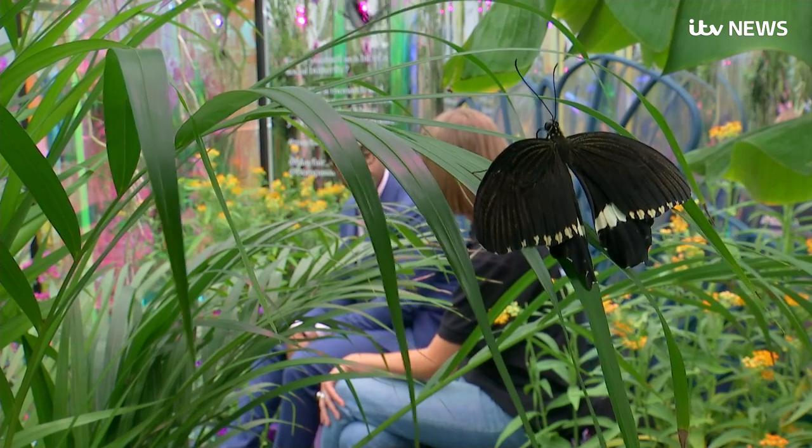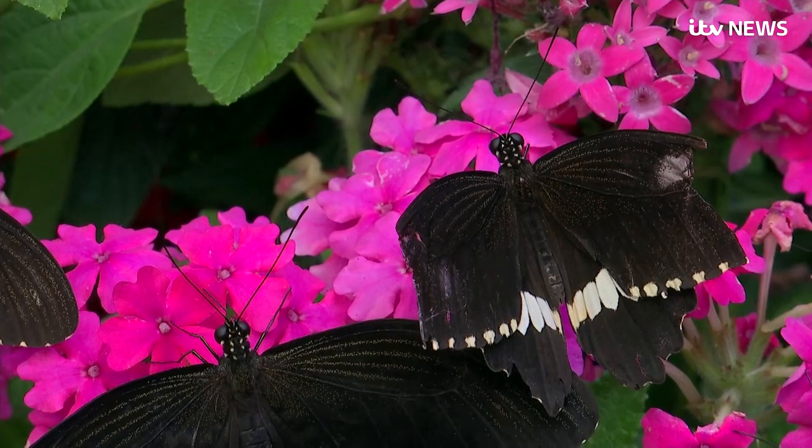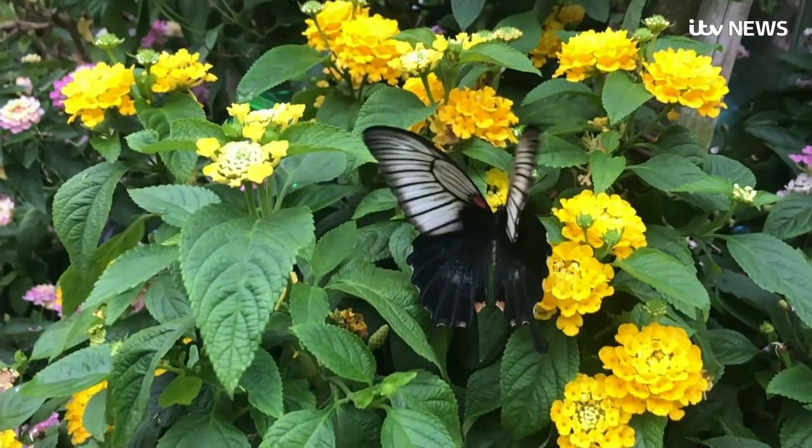The butterfly population has decreased 76% over the last 40 years. We're not exactly sure why — there are lots of different possibilities. Climate change is definitely one of them, and habitat loss is a huge one.